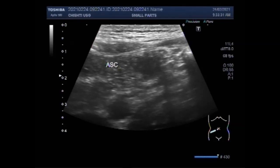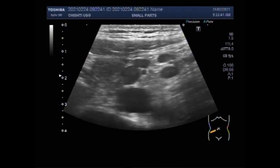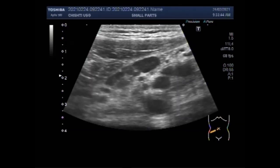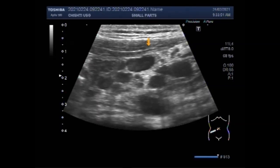The inflamed appendix will be seen later on in this video. You can see the multiple enlarged lymph nodes in the right iliac fossa. Now these are the prominent and enlarged lymph nodes in the right iliac fossa. These are the lymph nodes.